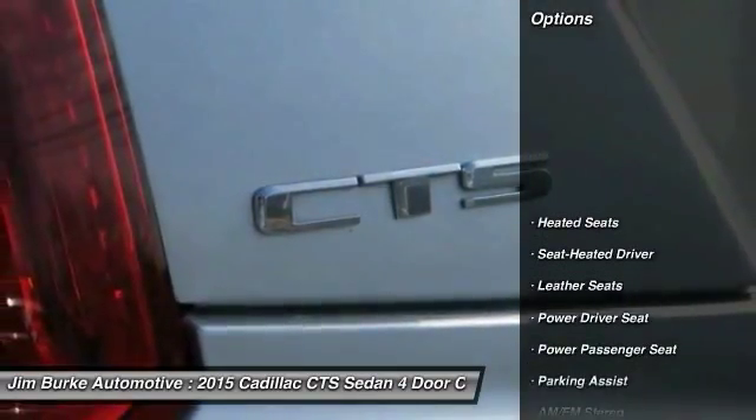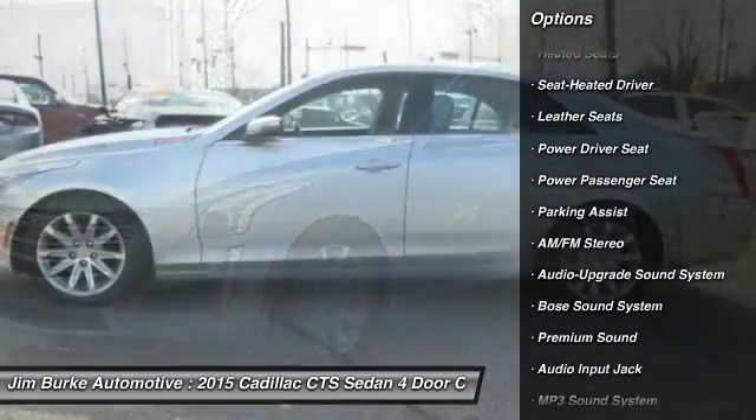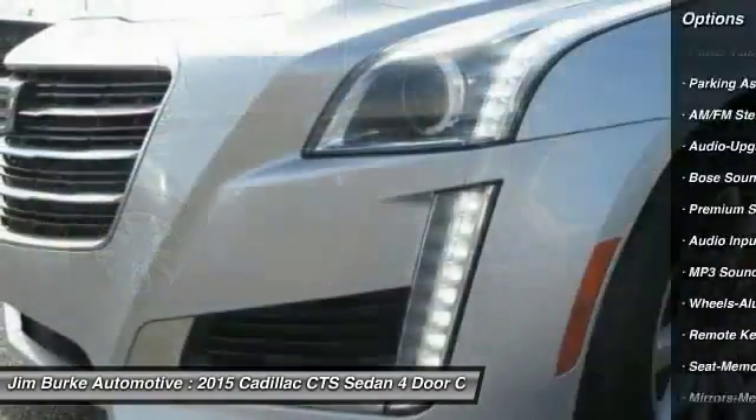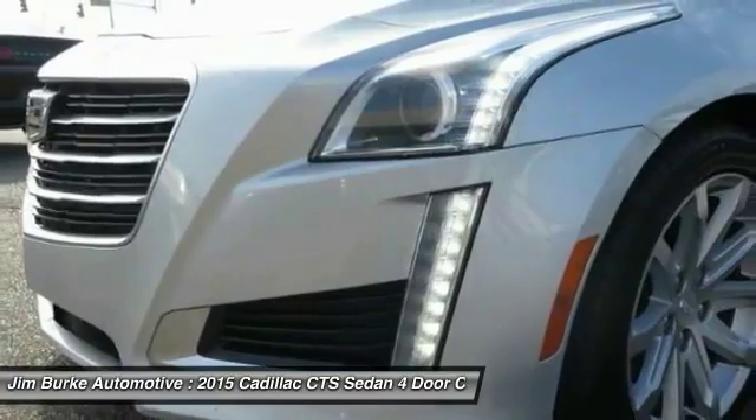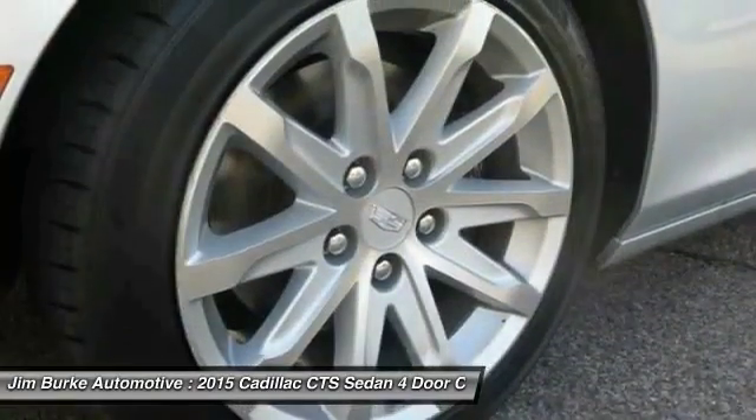Here are some of this vehicle's great options: heated seats, power passenger seat, Bose sound system, anti-lock braking system, traction control, air conditioning, power steering, HomeLink garage door opener, cruise control, and aluminum wheels.